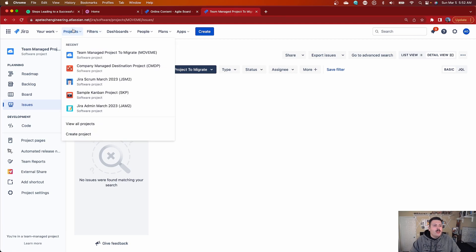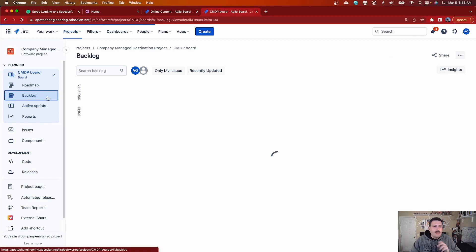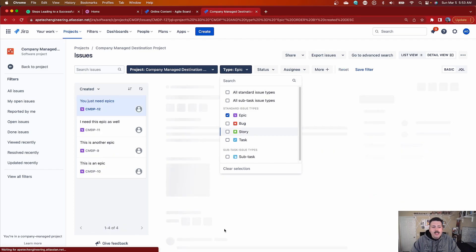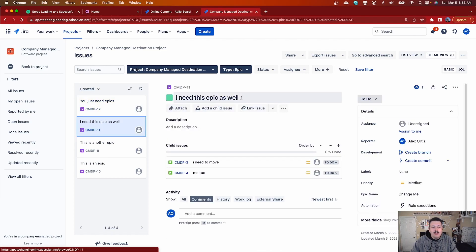Now go back to your company-managed project. The sprints aren't here obviously, but on your board you can see all your stories and epics. If I go to Issues, I should have 12 — and I do. Now comes the fun part. Under Issues, go to Type and select Epic so you only see the epics. This is probably the most annoying part of the whole migration because depending on the number of epics you have, it could be a five-minute thing or a couple of hours. What you have to do is go to each epic, copy the title, and then go to the epic name field — the one we named 'Change Me' — and change it so that the title and the epic name match.